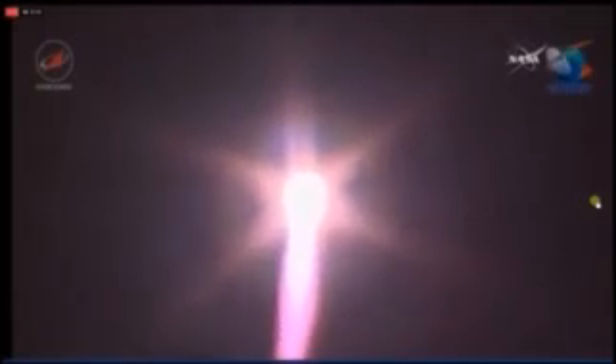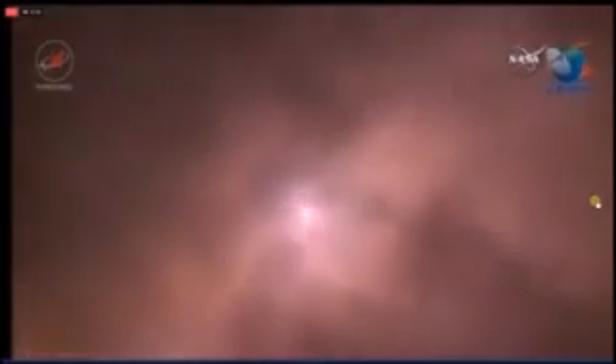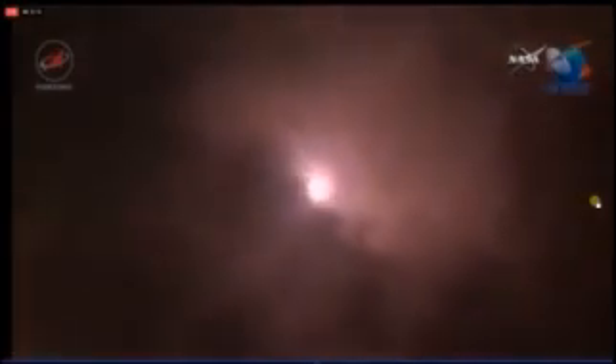All engines performing nominally. A good roll, pitch, and yaw program. Good control of the vehicle. Good vehicle stabilization reported. The Soyuz delivering 102 tons of thrust from its first stage engine, disappearing into a cloud bank. All vehicle parameters reported performing perfectly — one minute 15 seconds into the flight.